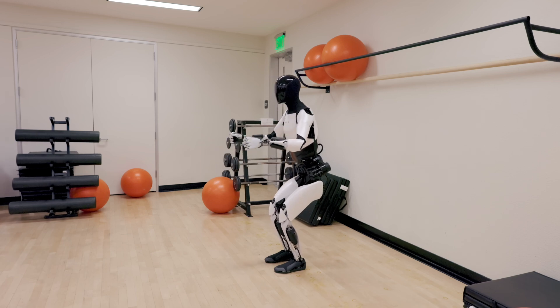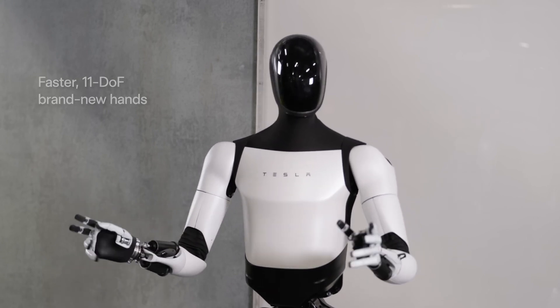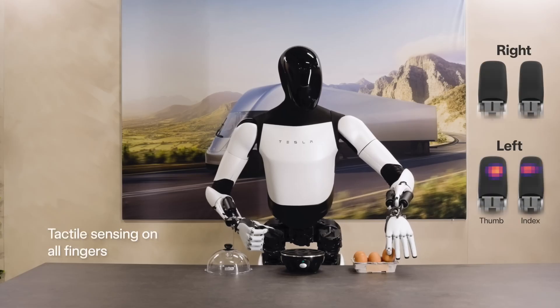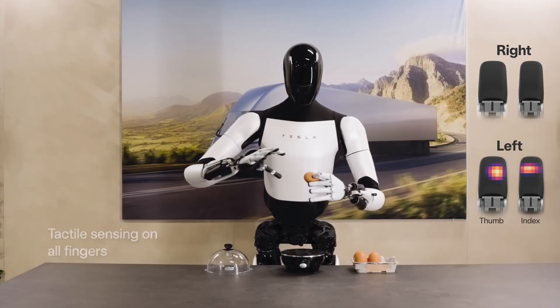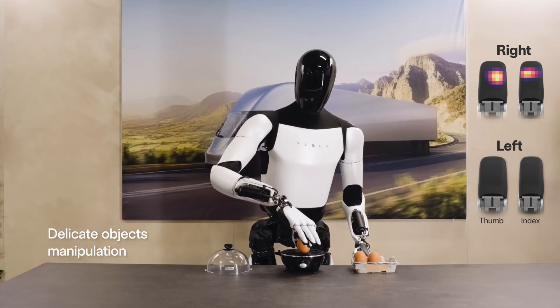A video titled 'Optimus,' unveiled in December 2023, showcases these features in action, with the robot walking, dancing, and even poaching an egg. Tesla's CEO Elon Musk predicts that within a year, Optimus Gen 2 could even thread a needle.